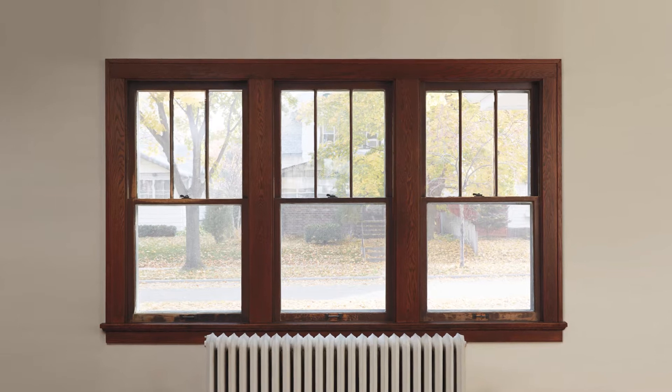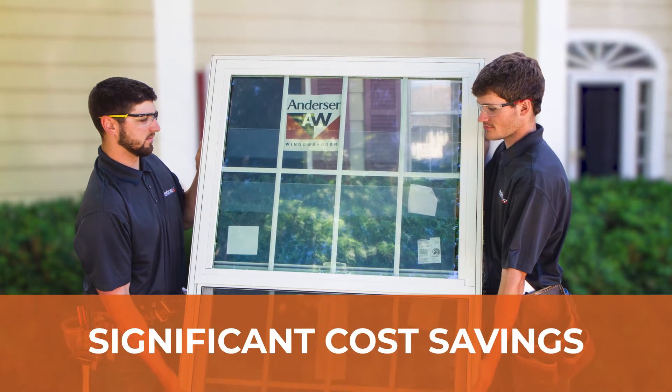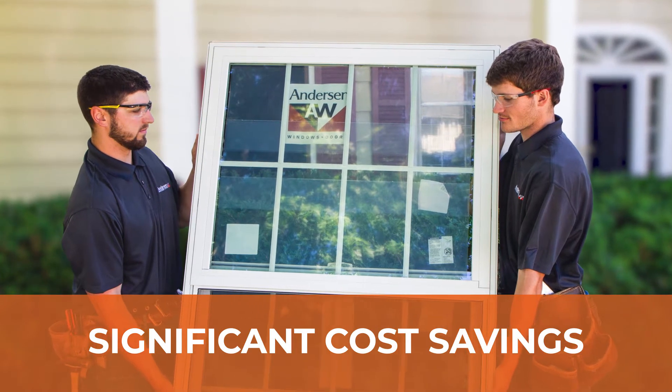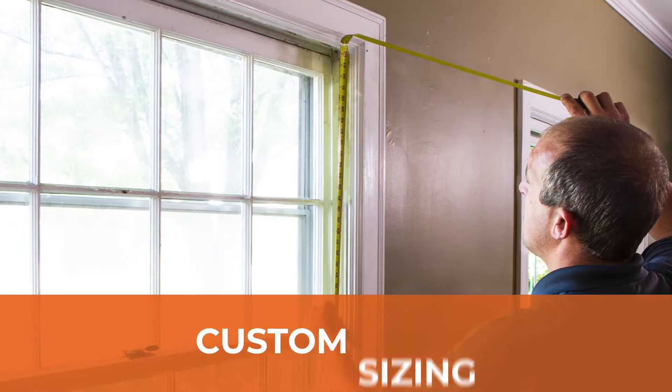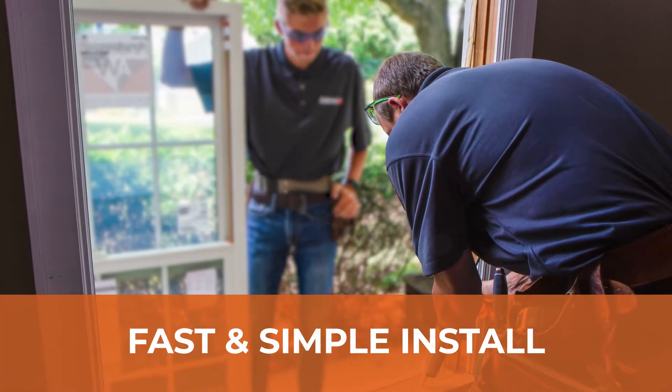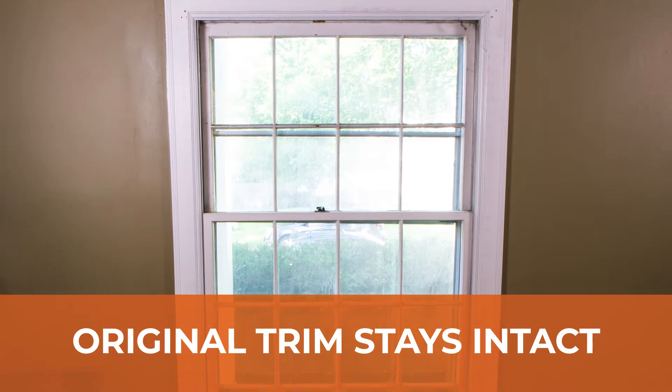When existing frames and sills are still structurally sound and square, insert windows can mean significant cost savings on both materials and labor. Custom sizing allows them to fit into existing openings for a fast and simple install. Plus, your original window frame, wall coverings, and trim stay intact.